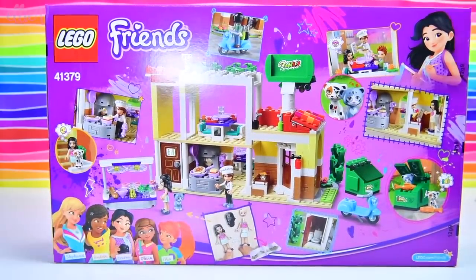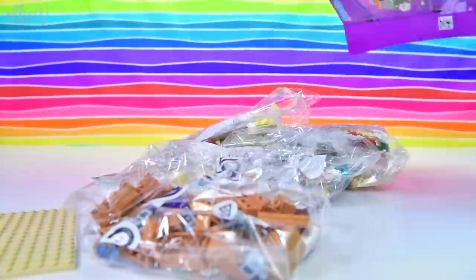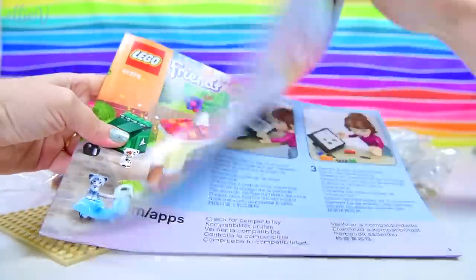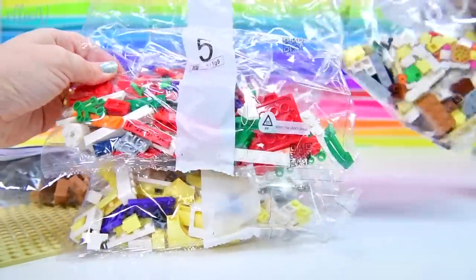This is just one of the many new sets that I am looking forward to opening up, building and playing with. Let's see what we've got in the box — nothing unusual here. We've got our instruction book, we've got all the bags. What pretty colours in bag 5! All those reds and greens — very Italian-y.